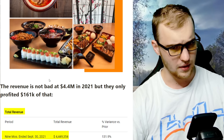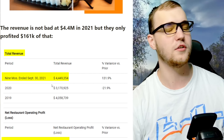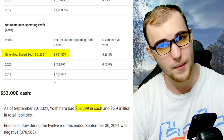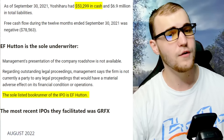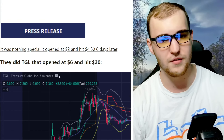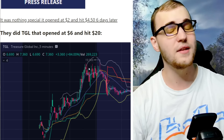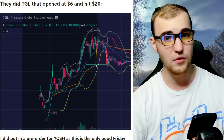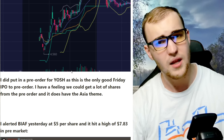I value your time, so I'm putting all the IPOs in one video and telling you if I'm pre-ordering them or not — being transparent with you all. The revenue is not bad at $4.4 million in 2021, with $161,000 profit. They have $53,000 cash, and EF Hutton is the sole underwriter. They facilitated the GRFX IPO — nothing special, it opened at $2 and hit $4.50 six days later. They did the TGL IPO that opened at $6 and hit $20 on IPO day. I did put in a pre-order for YOSH.